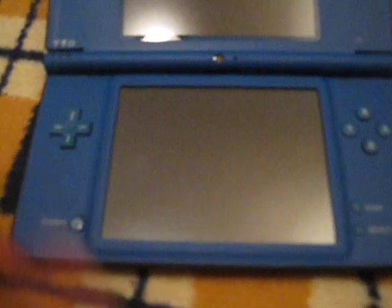So I bought a Nintendo DSi XL. The difference between the Nintendo DSi and the Nintendo DSi XL is that it has bigger screens. The power button is here, and on the Nintendo DSi it's here. And then there are the buttons and other stuff.